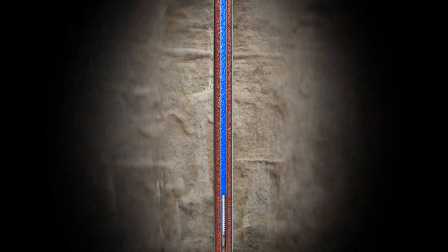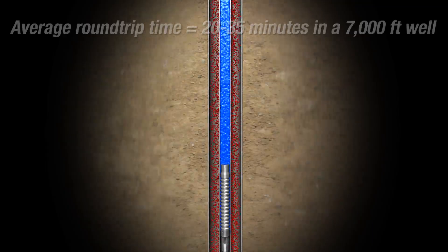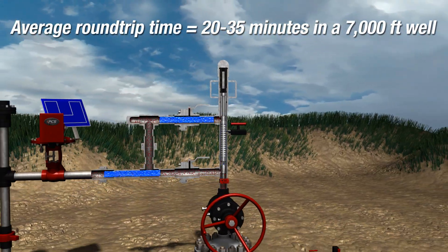In a typical 7,000-foot well, the PCS flow-through plunger completes a round-trip, fall-and-rise cycle in about 20 to 35 minutes.